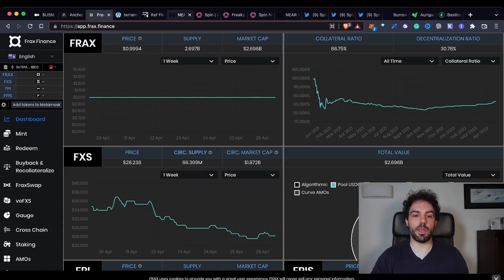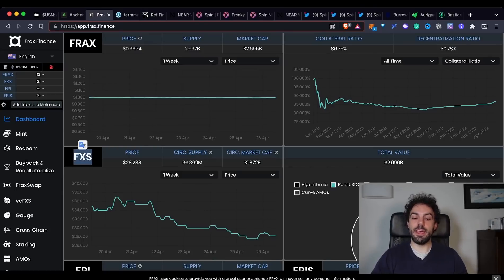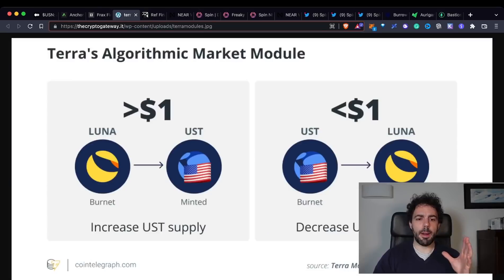A different story is Terra and UST. UST is an algorithmic stablecoin, different from FRAX because with FRAX you have a partial collateral component, but with UST the mechanism is purely algorithmic. The way you mint UST is by burning LUNA. When the price of UST is above the peg, it's more convenient to burn LUNA and receive UST. When the price is below one dollar, it's more convenient to burn UST and receive LUNA. Through this burn-and-mint mechanism the peg is maintained.